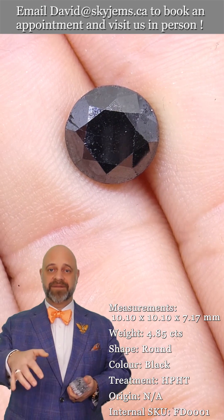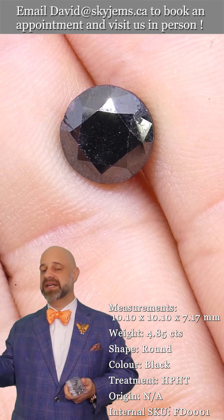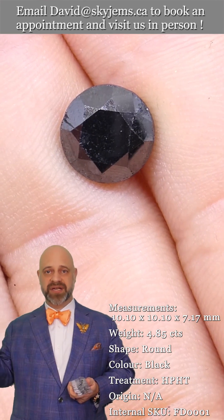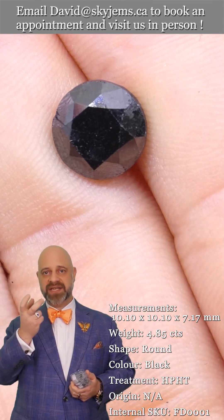These are going to set up beautifully. The faces are quite clean. They're going to be gorgeous. If you want to do it as a solitaire pendant, amazing. Or a pendant with a halo of diamonds around it — just absolutely blow it away. Single stud, amazing.